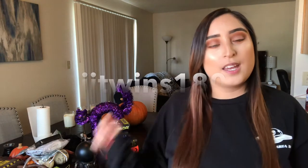Don't forget to check out our shared Instagram account, JJTwins180 right here. We post more pictures there, and I'll probably post a picture of my apartment with some of the Halloween decorations in it. So don't forget to keep up with us on our Instagram account.